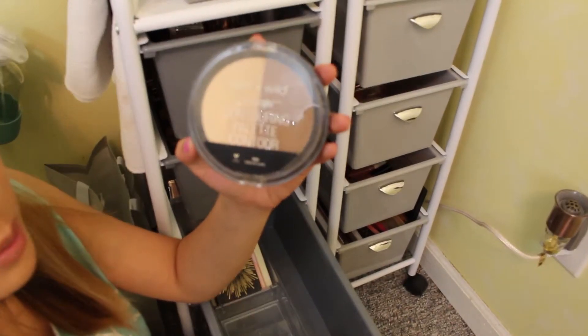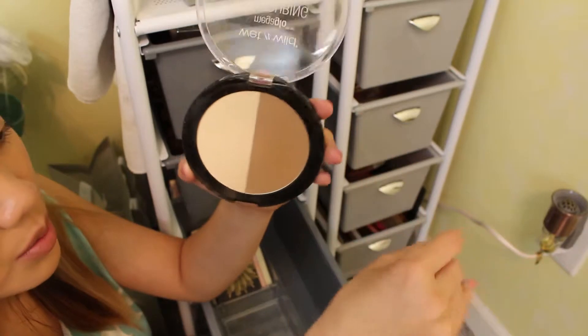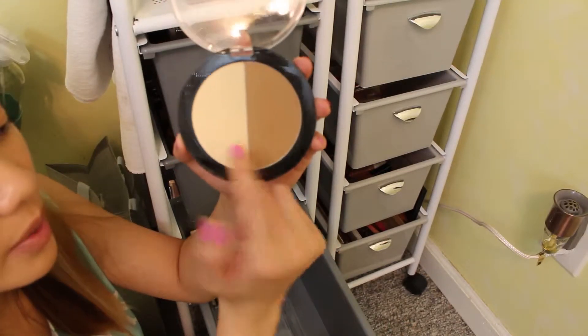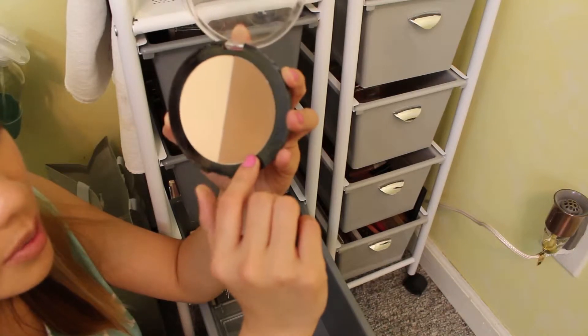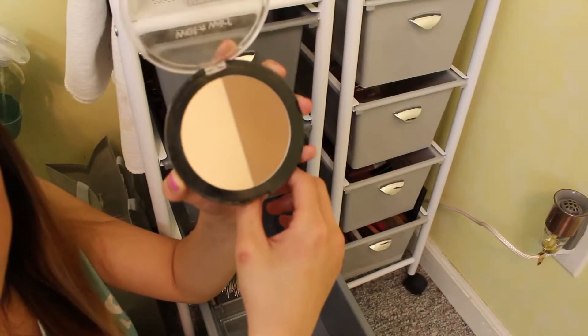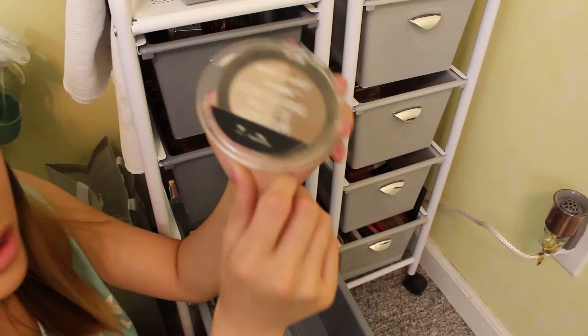This is the Wet n Wild Mega Glow Contouring Palette in the shade Dulce de Leche. This is a really nice palette from the drugstore if you are a beginner or on a budget. I don't typically use powders under my eyes like this, but this is a really nice bronzer — I know it's for contouring but it kind of bronzes too. It's one of those shades that can be both. It's very soft so it does have a lot of kick up, but it's so cheap and this is like a huge thing.